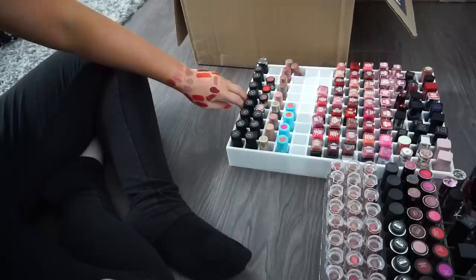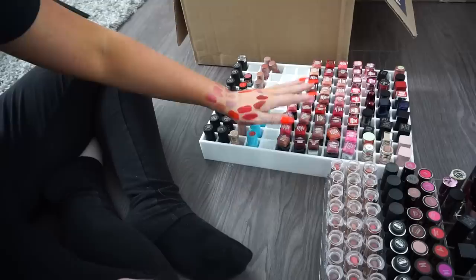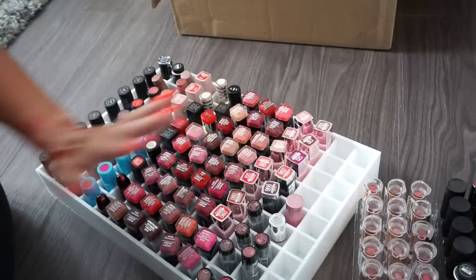A bunch of CoverGirl Exhibitionist lipsticks. I really enjoy the formula on these — some of the best from the drugstore right now. I want to keep them for drugstore tutorials. These are some of my favorite lipsticks to reach for. Also a couple new Maybelline lipsticks from their newest line I haven't tried yet — keeping because I want to give them a chance.